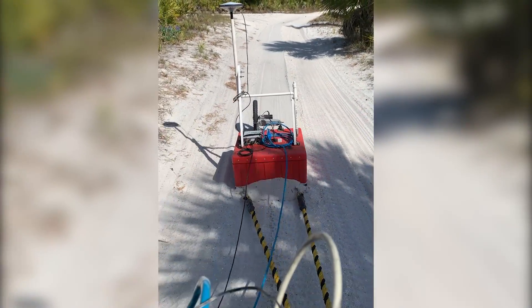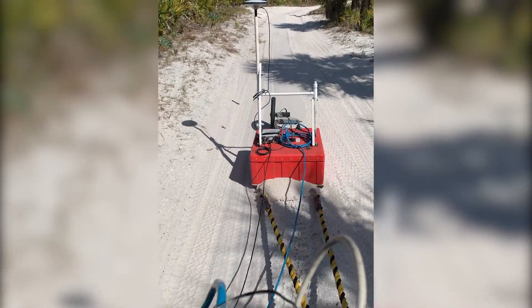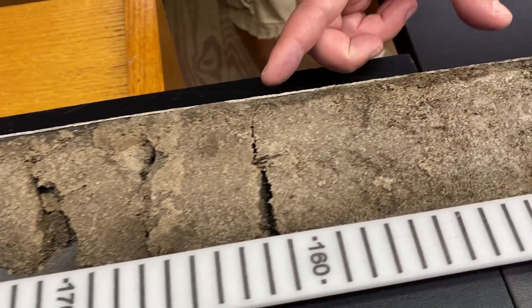We can make interpretations of GPR images; however, we still don't know what type of sediment is really under the ground. This is why we take sediment cores, so we can gather more clues about what happened here.